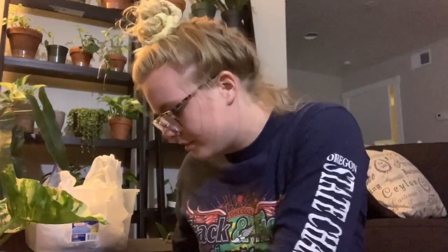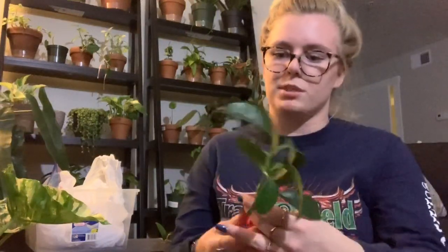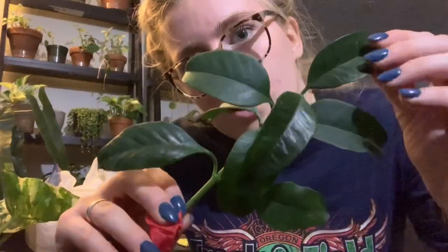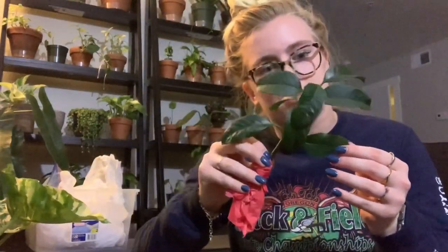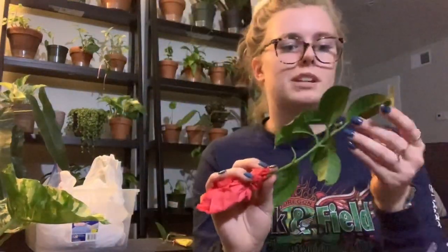Next, we have Hoya Multiflora. The foliage on this one isn't too impressive, but this is a nice peduncle. She told me that on this one, it's the flowers that are really special.